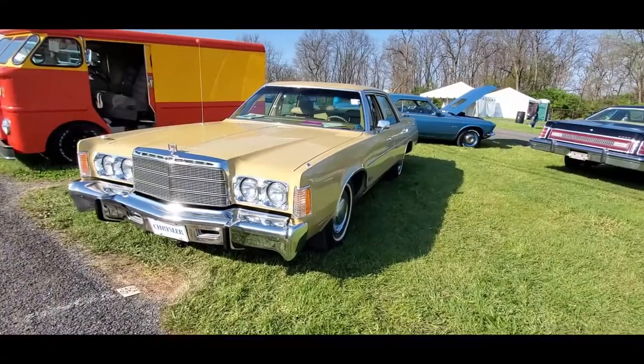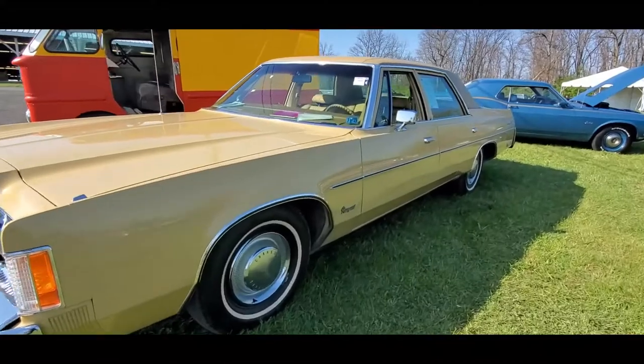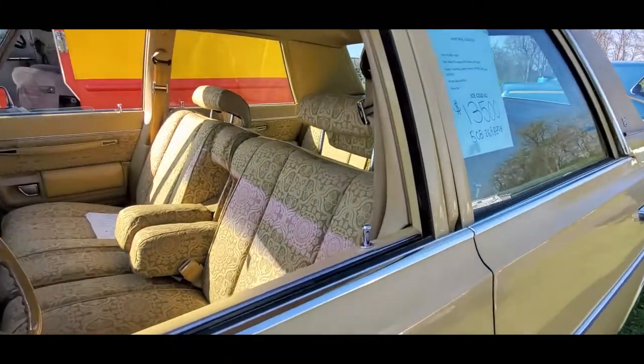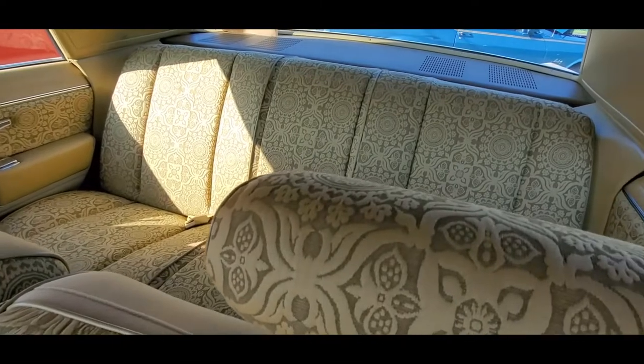If you want a big boat, grab one before they're all gone. Check out this Newport — it's about a '75 or '77, only 45,000 on the clock. Look at this thing. There's nothing like it on the road.